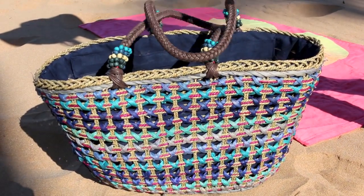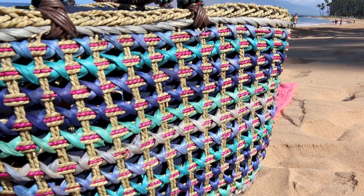This beach bag is from Ross. It's a hand-woven seagrass beach bag. I love the colors of it.